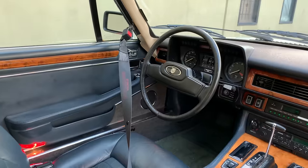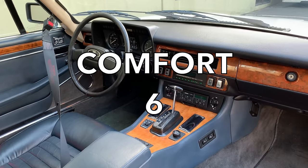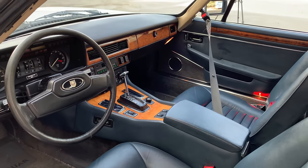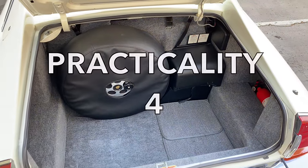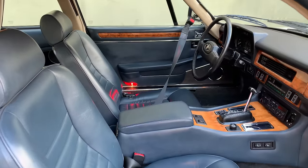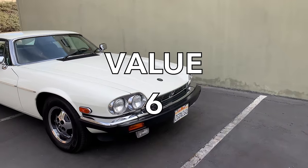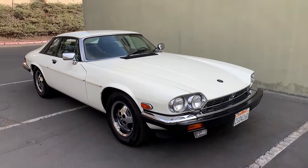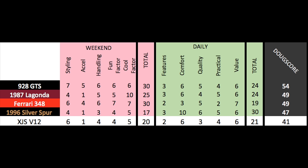Next are the daily categories. Features: not especially advanced given its age — 2 out of 10. Comfort is pretty good — 6 out of 10. Quality is low; the interior is nice and has held up well, but these are known for poor reliability — 3 out of 10. Practicality is fine; it's a 4-seater with a decent-sized trunk — 4 out of 10. Finally, value: these are insanely cheap but also not insanely exciting, fast, or fun. Still, it's amazing you can pick up a decent XJS V12 for around $4,000 — one of the most special cars you can buy for that money — and it gets a 6 out of 10, for a daily score of 21 out of 50. Added up, the Doug score is 41 out of 100. The XJS V12 isn't as good as other luxury and sports cars of its era, which is reflected in market value, but it's still a very interesting car and very worthy of a Doug review.